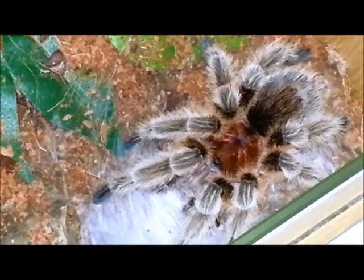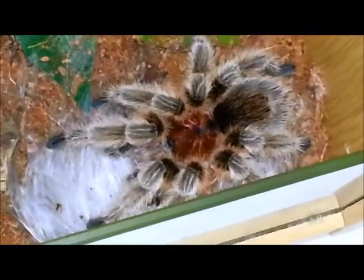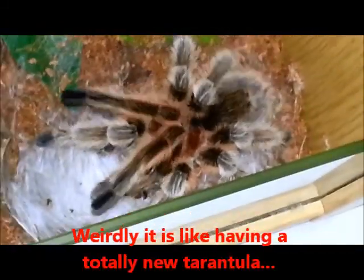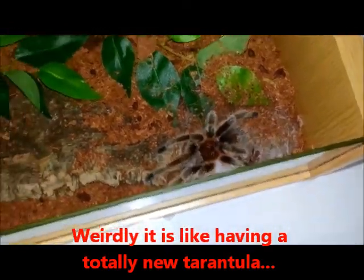Hi guys! This is our male Chilli Rose, Clarence — well, it used to be Clara because we didn't know it was a boy, but now it definitely is a boy. Yep, it's definitely Clarence.